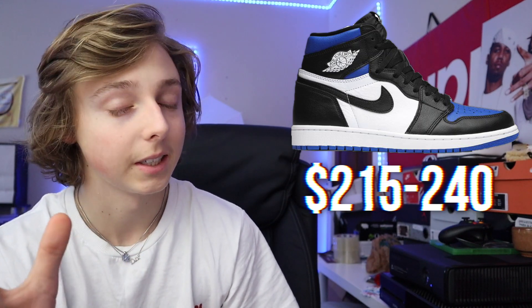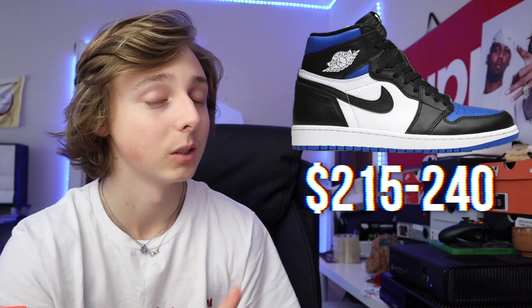I think resale on these is going to be around $215 to $240. I wasn't thinking they'd go for extreme amounts or really, really high — but I do think they'll go for a decent amount. So there's decent profit per pair, a smaller profit per pair. If you get more pairs it's obviously going to be more money, but that's a harder task. Luckily these are dropping on a bunch of places — this isn't just a SNKRS exclusive — so that makes the sneaker a little bit easier to get.